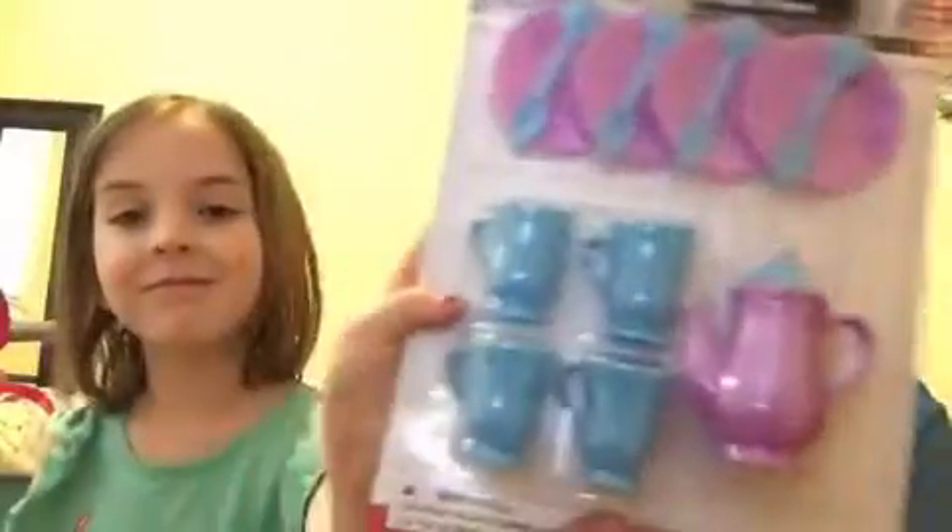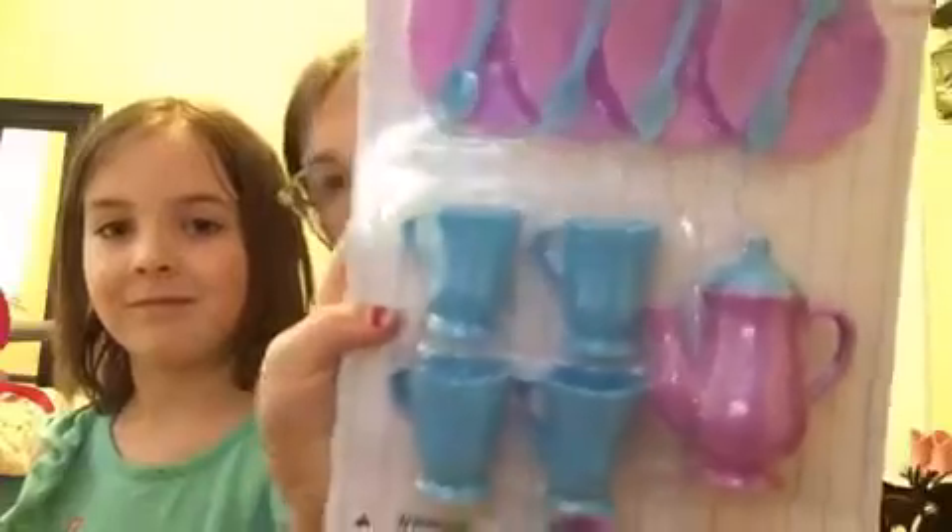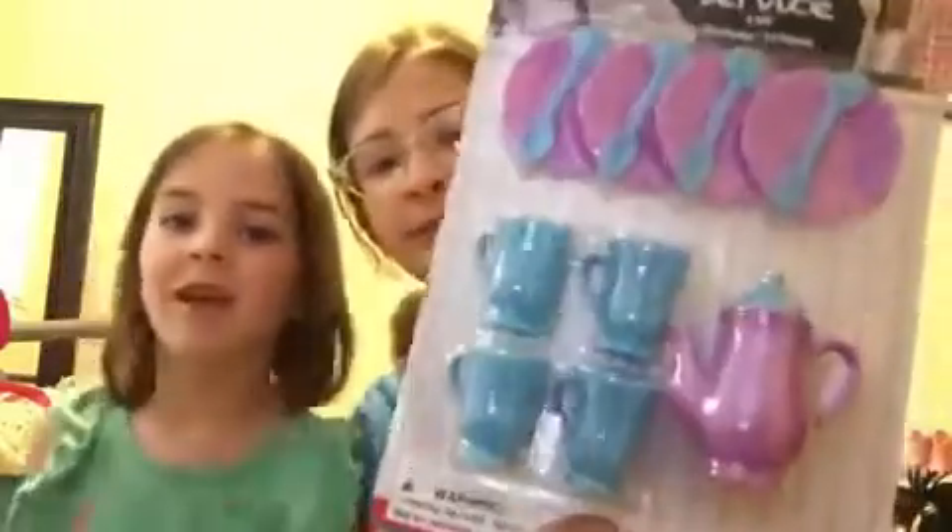There's also this one, which is another kitchen set. It's got tea cups and tea cups — it's not actually a tea pot, it's not a tea set. So the next thing I got was...